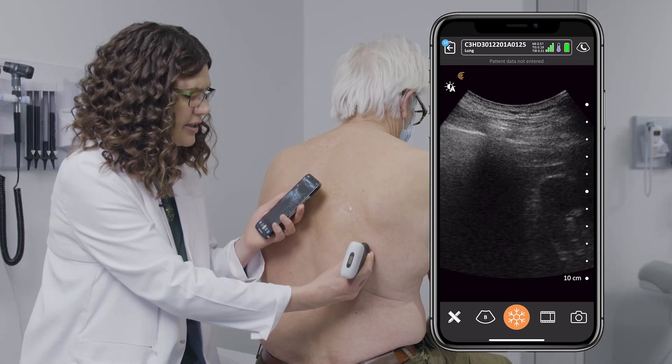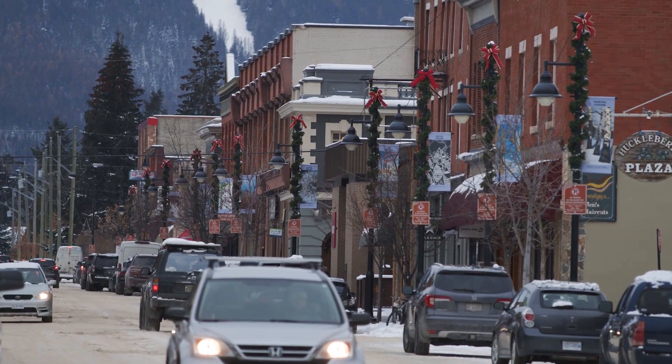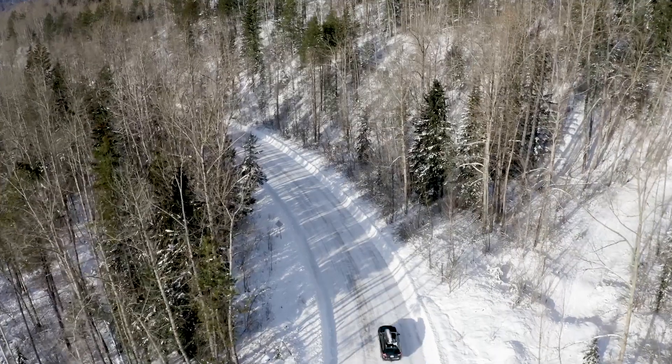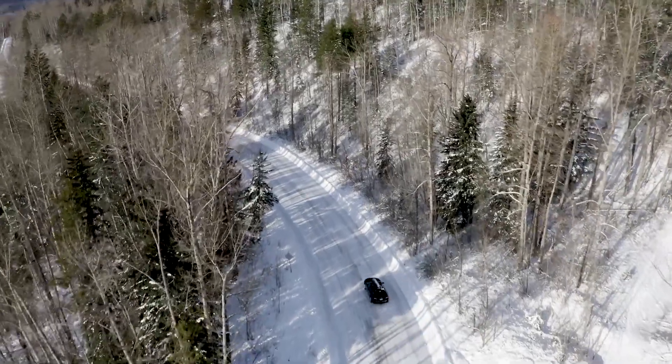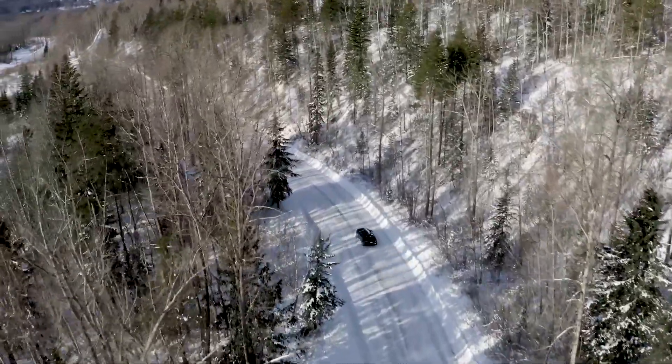Before we started using handheld ultrasound in the hospital and in our clinic, people would have to travel for diagnostic ultrasound, which is an hour away — for some people it's two hours away — and in the winter that was a significant risk in terms of mountain roads and snow, so having ultrasound close by and at the bedside makes a difference for patients' travel and for their safety.